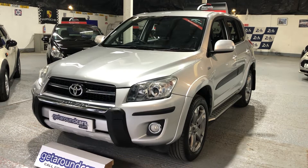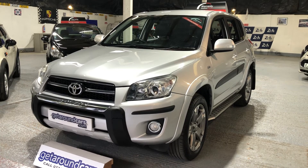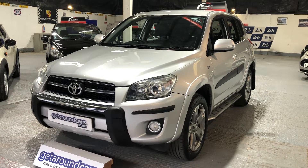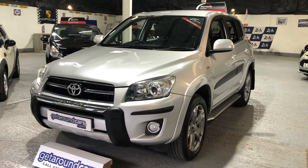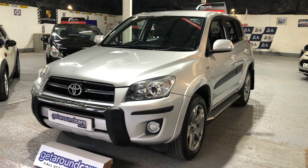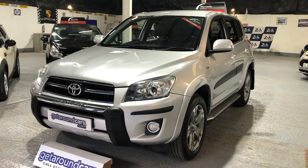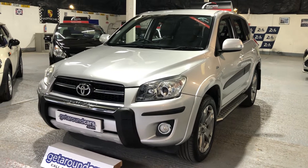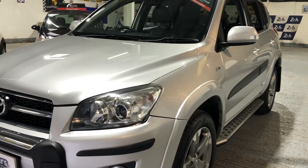Hello everyone, welcome to Get Around Cars online show. If you are genuinely interested in finding a RAV4 with good quality specifications, you've got to consider this one. This is our 2009 59-plate Toyota RAV4 SR DCAT automatic, it's a 2.2 turbo diesel 4x4 SUV. Let's take a look — it's finished in a gorgeous metallic silver.